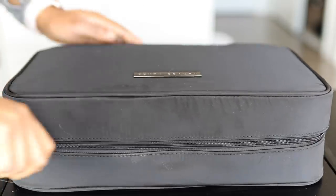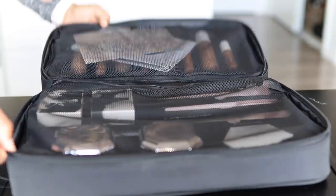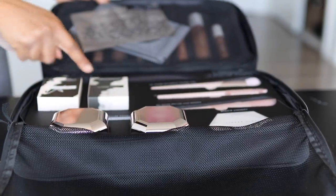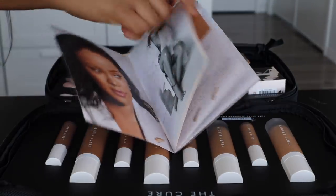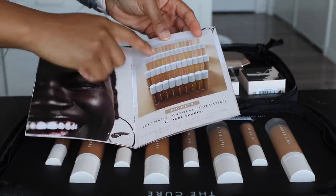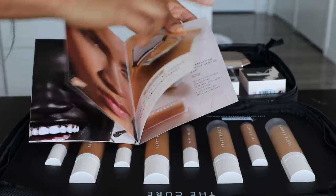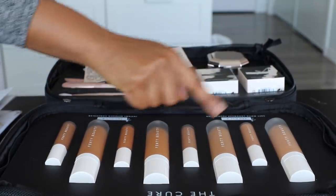Once I open up my PR box by Fenty Beauty, you guys can see that I have the translucent setting powders, a compact mirror, makeup sponges, a couple of brushes, and a template that contains all the information about the retouch concealer, the soft matte foundation, and the new instant retouch setting powders. I got four foundation shades and four concealer shades.